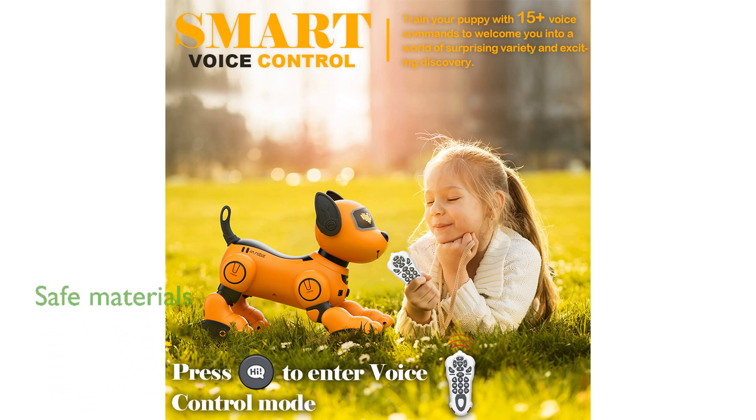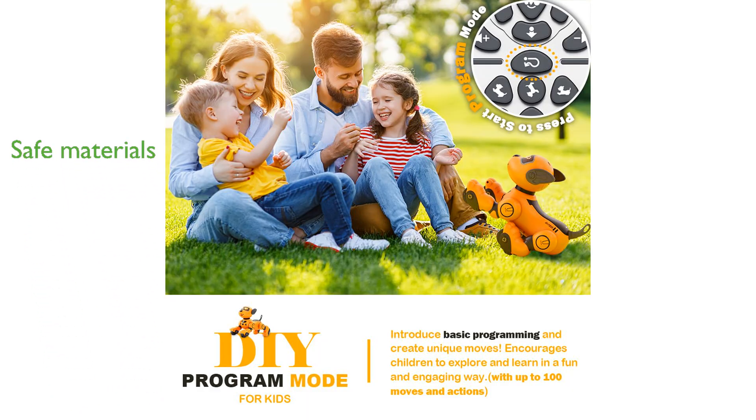Constructed from non-toxic, kid-friendly ABS materials with no sharp edges, this robot dog is safe for children to play with and makes an excellent gift for various occasions.